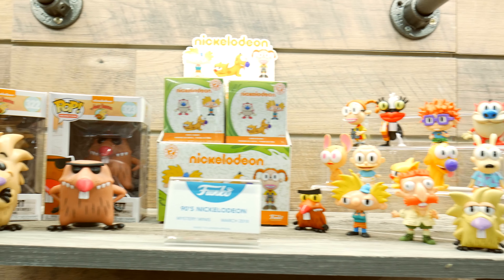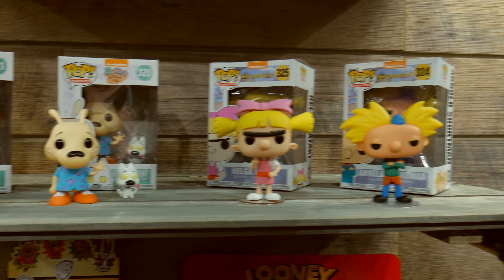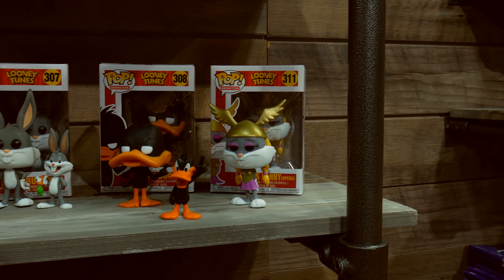We're going throwback Thursdays — Nickelodeon. You remember watching Hey Arnold? Looney Tunes, Friends. Oh my goodness, this brings back memories. Look, there's Bugs Bunny and Daffy Duck. This is so awesome.